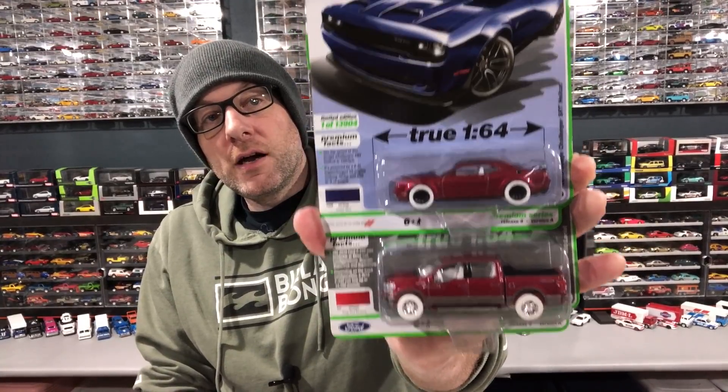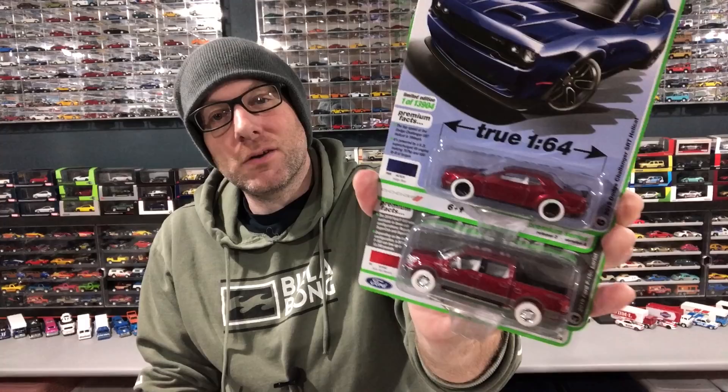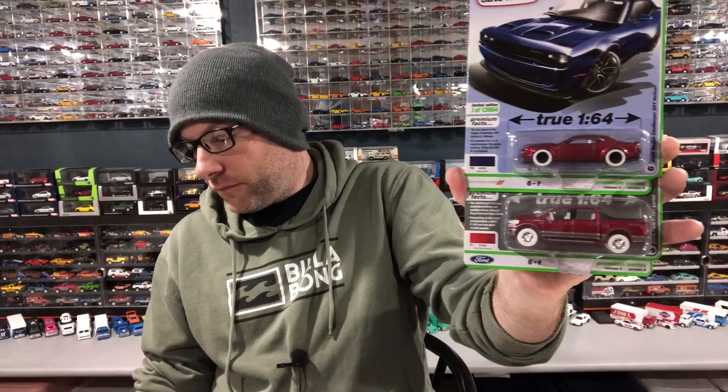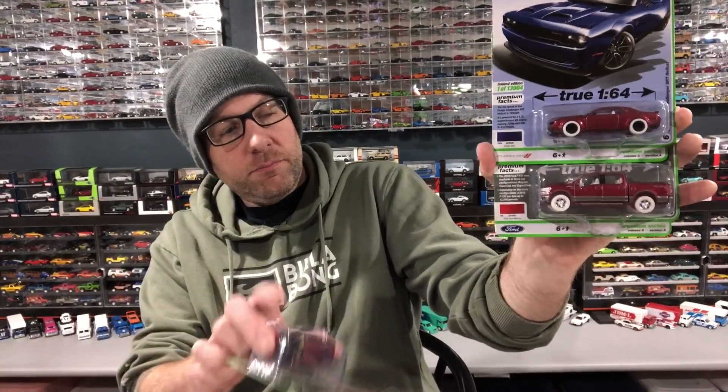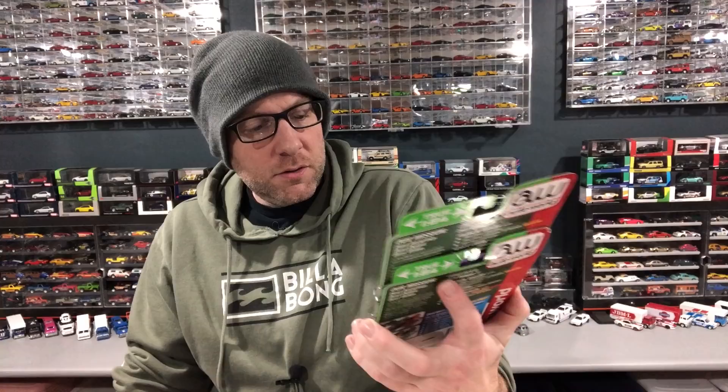And then I got from SC Diecast, kind of local buddies — two ultra reds. I purchased these from them. These are both from the latest 2021 release three. I think it's the latest ones that have even shown up at Walmart around the US and at hobby dealers. There is a release four and a release five coming out yet that are technically in 2021. Things are a little behind. So we got the Ford F-150 and the Dodge Challenger. I've got the two regular version A's and I've got the version B's already off card, so we'll take a look at all three together as we open these up.